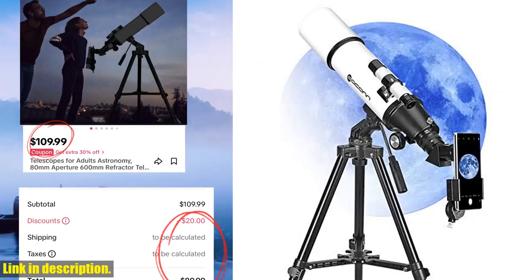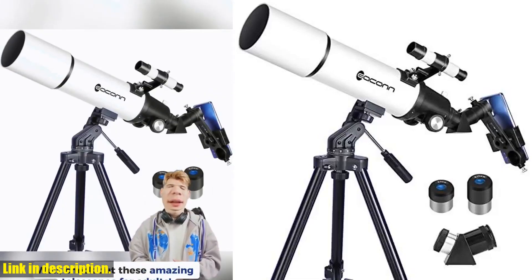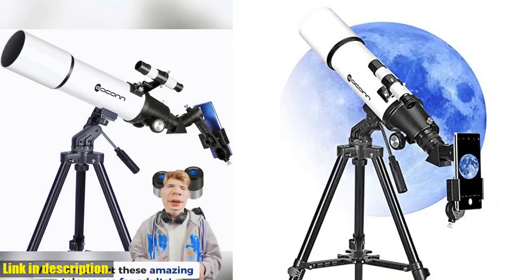Plus, the rough adjustment and positioning gimbal makes it easy to point the telescope wherever you want, allowing for a comfortable and personalized viewing experience.